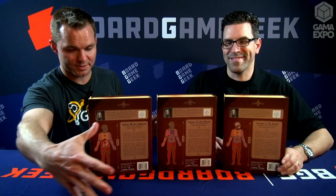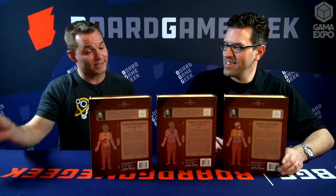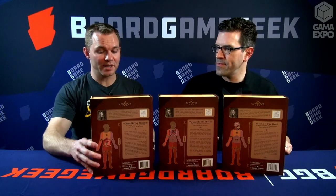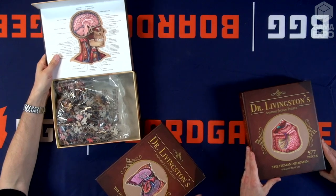We unfortunately couldn't bring it — the puzzle put together is quite large and we couldn't carry it over, but we have one that's set up at the booth. This one's 538 pieces, this one's 577. That's how many pieces are actually in that box, because each puzzle is a unique shape, and the pieces are not orthogonal like a normal puzzle — the pieces actually shape around the organs and the organ systems.